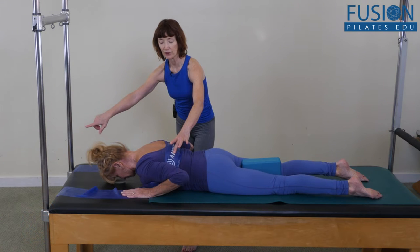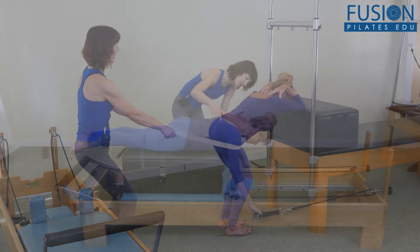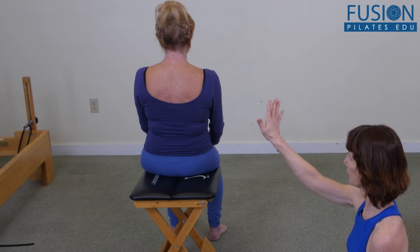Join Jean Sullivan as she explores exercises and techniques to help restore functional movement patterns in older clients. As we age, our bodies and posture change, making certain movements more challenging or painful.